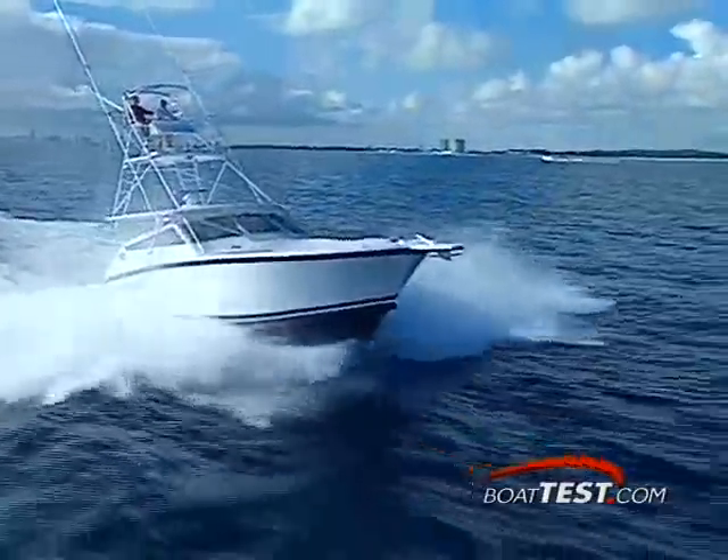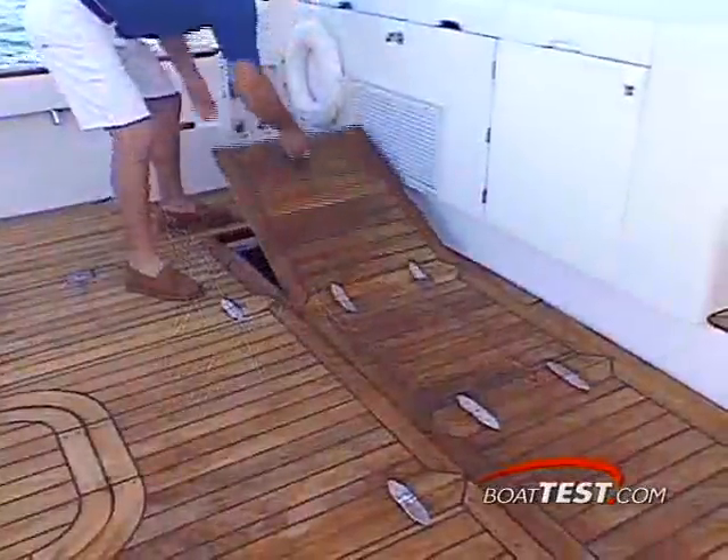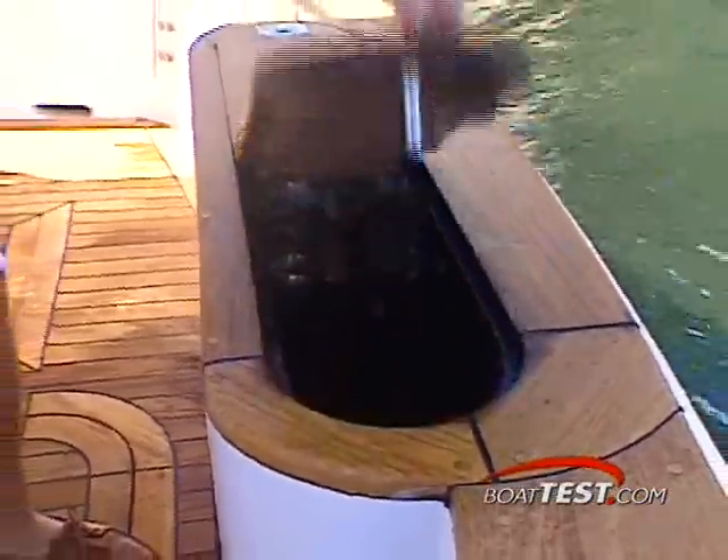And here's where all that fish-fighting action begins. In the 117-square-foot cockpit, there's a 25-cubic-foot stainless steel fish box right under your feet in the cockpit's sole, along with a huge live well built into the transom.